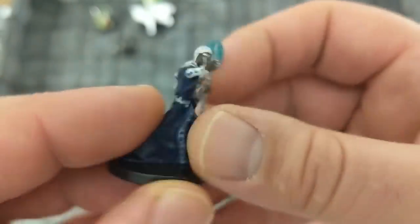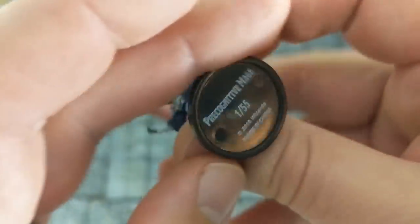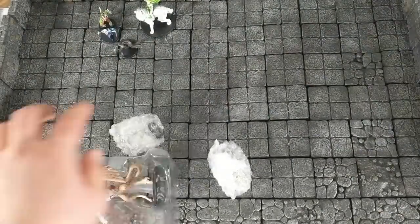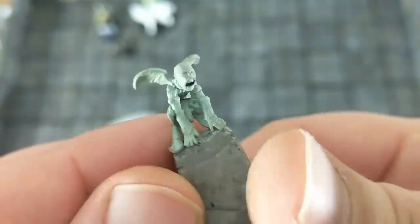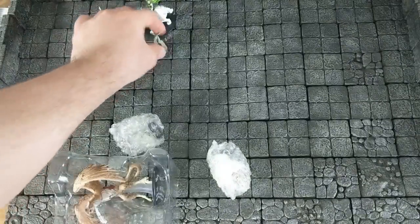We have a wizard — a bit of a goofy paint job on the face but I still love that translucent staff. Not too dissatisfied with that. We also got a nice little bit of terrain here, a statue. Very interesting — I like that as well.